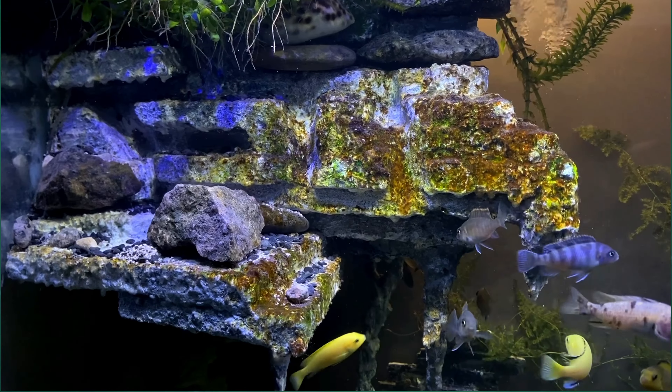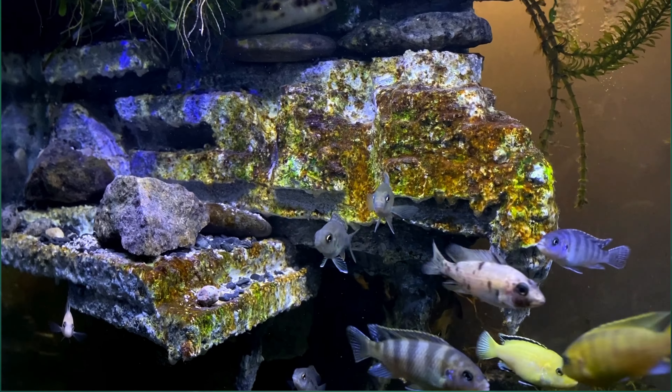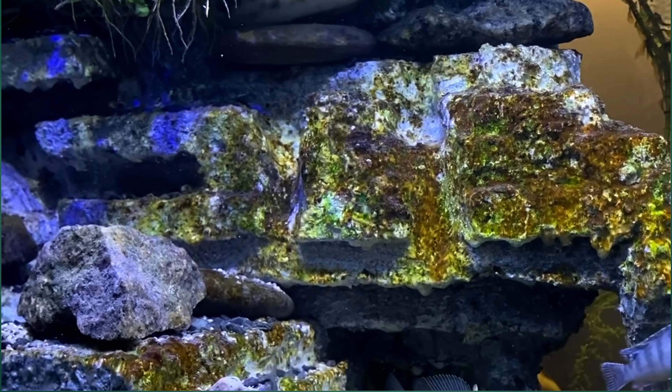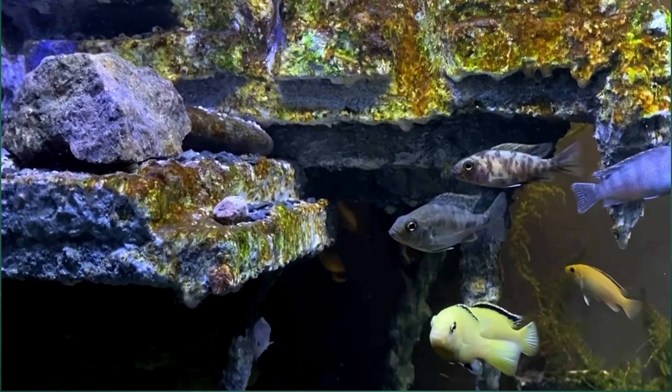As we observed the aquarium closely, we noticed the growth of algae in the exposed areas of the upper terrace. Algae growth is a natural occurrence in aquatic environments and requires regular maintenance to keep it under control.